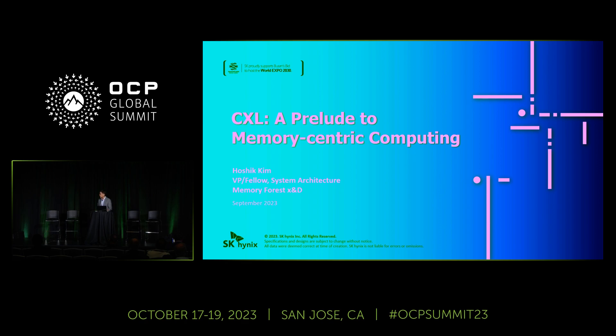Today, I'll briefly introduce our recent research projects and path-finding activities leveraging CXL technology, which I believe is an opening gateway, or prelude, to a memory-centric computing era.